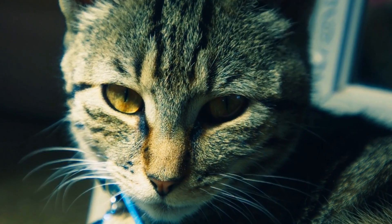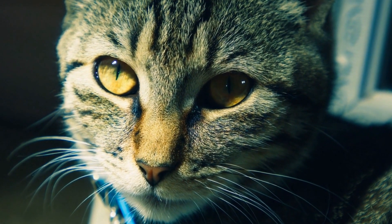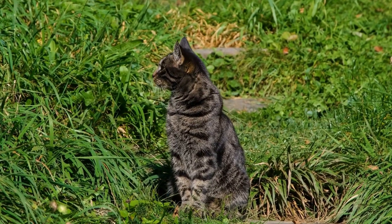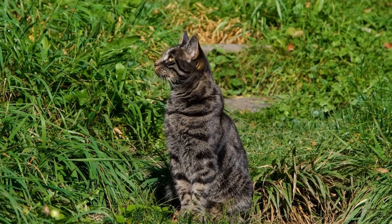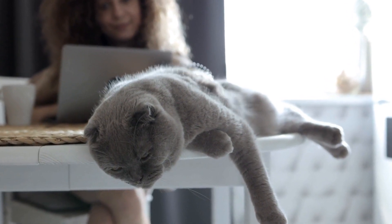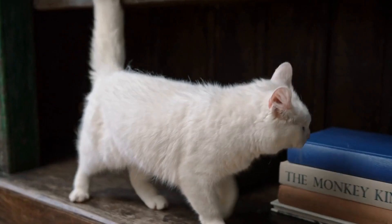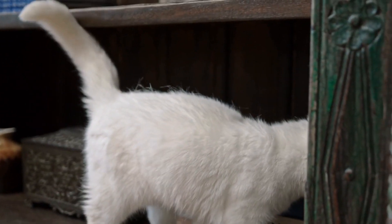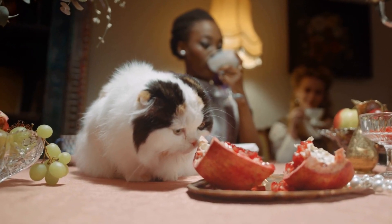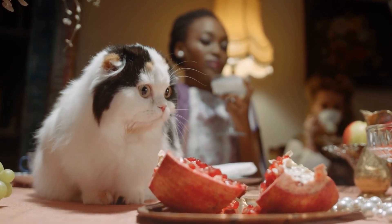Understanding cat behavior is crucial for building a strong bond with your feline companion. By deciphering their body language, vocalizations, and peculiar habits, you can comprehend what your cat is trying to convey. Paying attention to their needs and desires will ensure you provide them with a comfortable and enriched environment. Remember, each cat is unique and their behaviors may vary. By observing and listening to your cat, you will develop a stronger connection and a deeper understanding of their fascinating world.